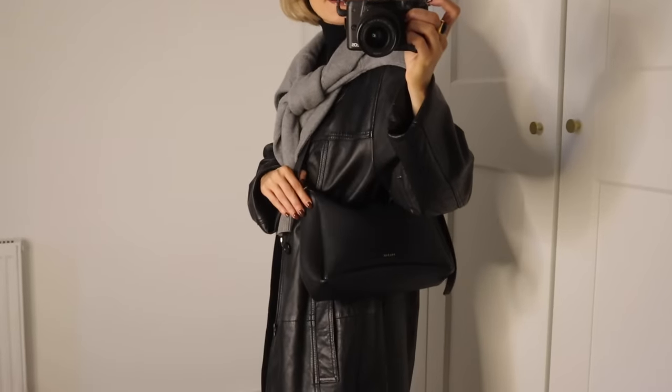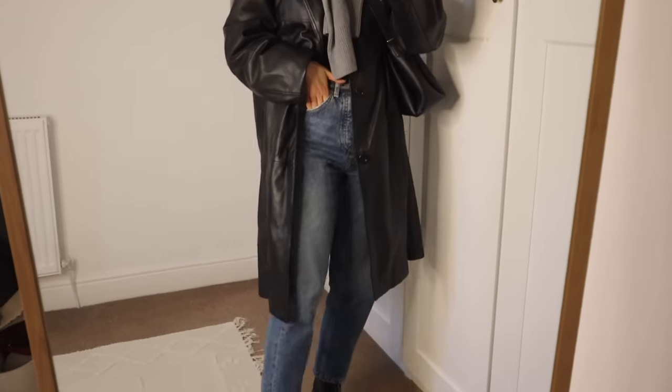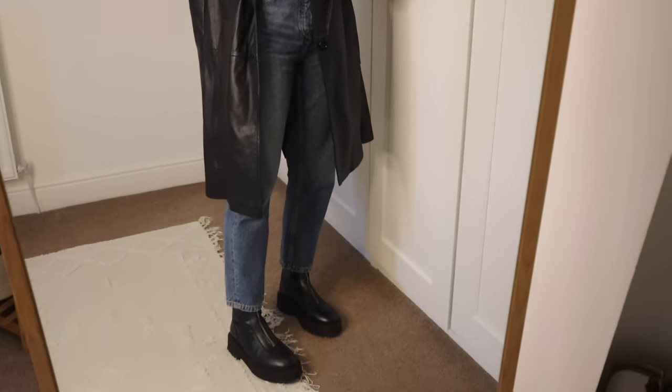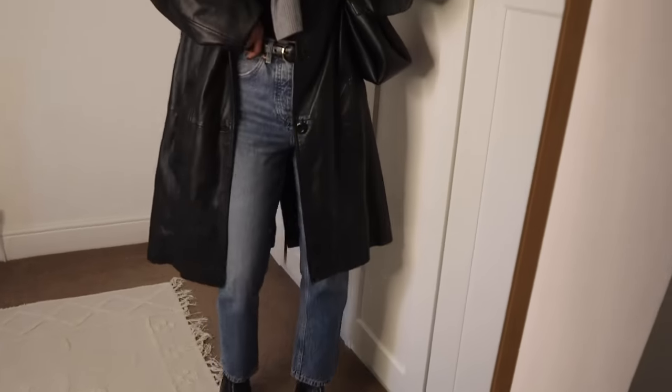I've gone with my Pelenn bag again today. That is the final look and this outfit is really great for those rainy days. You've got your leather boots to match with your leather trench, your comfy jeans, a really nice warm roll neck, and then an extra layer if you need it. I'll do a little bit of vlogging today if I can — hopefully the rain stops!